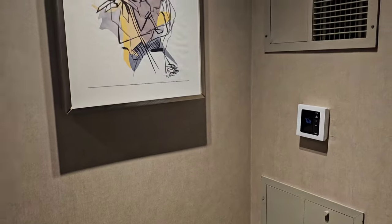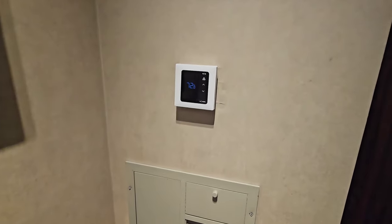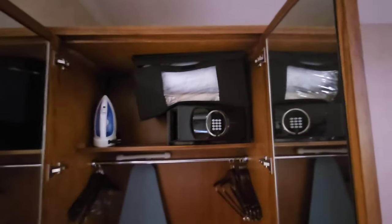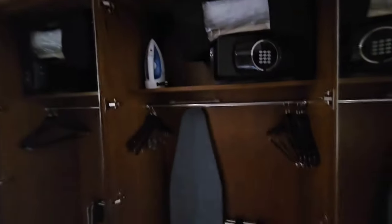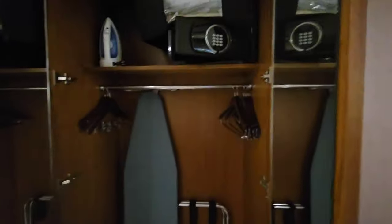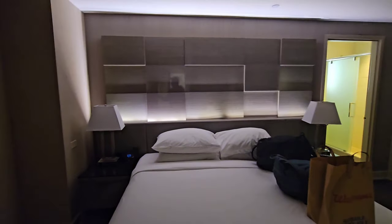There's some art on the wall. The AC unit is set to 72 — I'll probably pull it down a notch or two because I like to be nice and cool. In the closet, you've got an ironing board, a safe, and a bag at the top — probably for an extra pillow or blanket. There's an iron, a tray table in case you order food, and plenty of hangers to hang your jacket if you're coming in for a business meeting.